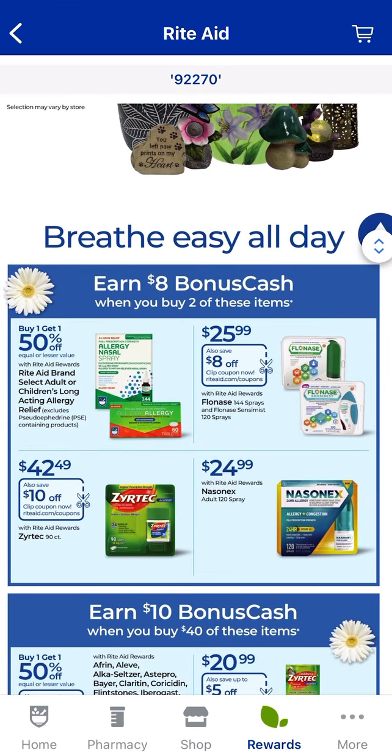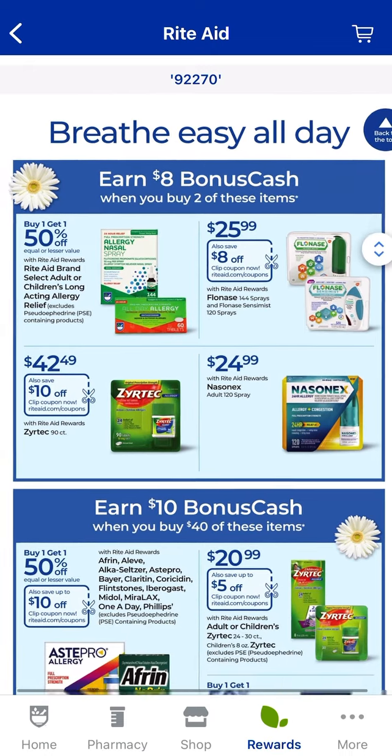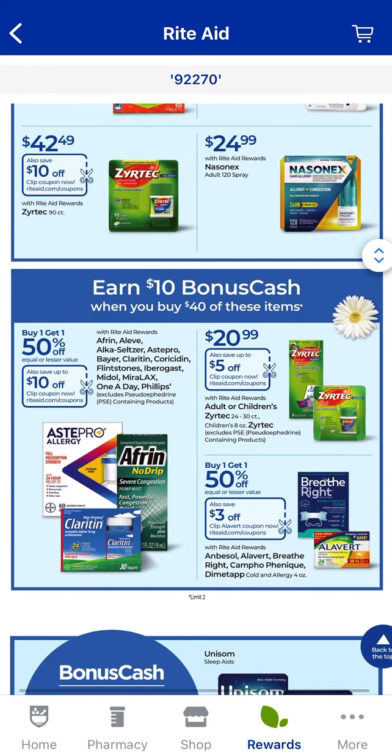If you need any allergy medicine, when you buy two you get $8.00 back, and a lot of them are on sale. There are digital coupons you can clip, so check that out and see if you have a bonus cash challenge for the Rite Aid brand ones. On these products here, it's a separate deal — when you spend $40.00 on any of these products, you get $10.00 back, limit of two. If you work it in with the booster, you'll spend $40 on these products and get $20 back — not too bad.